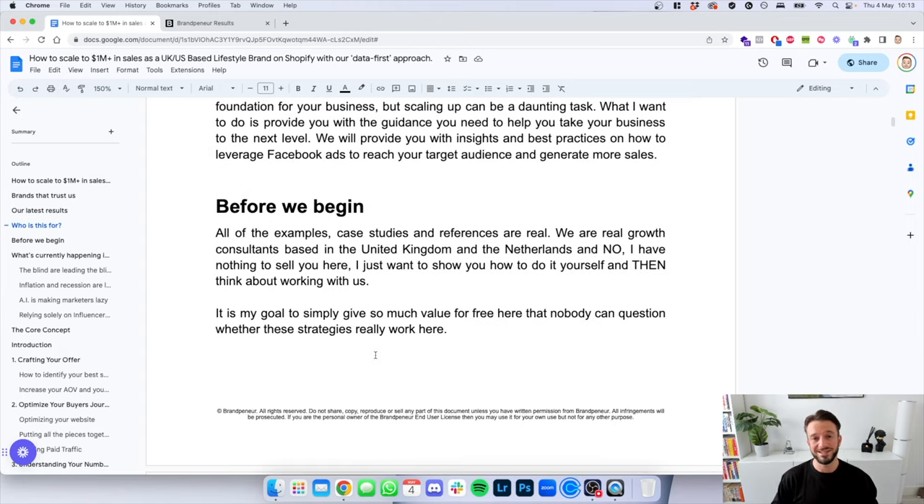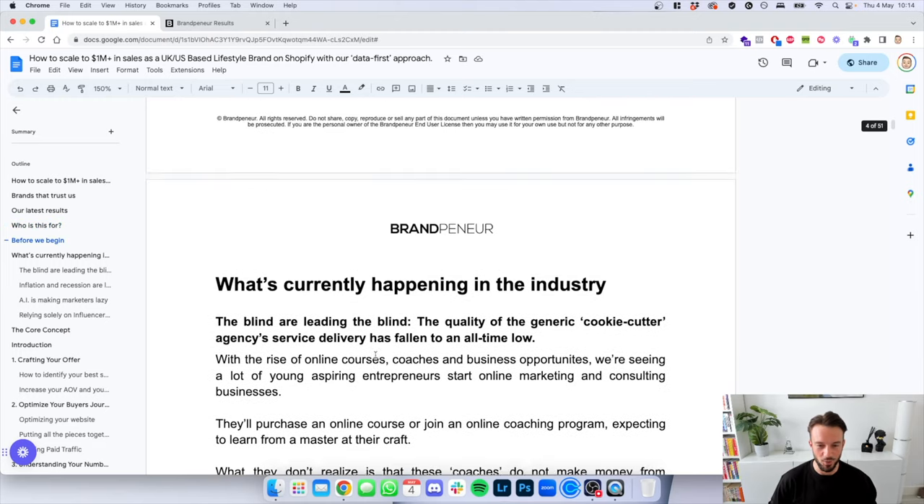All of the examples, case studies and references are real. We are real growth consultants based in the UK — my business partner is in Liverpool and I am in Amsterdam. We have nothing to sell you here; I just want to show you how you can do this yourself, and you can think about working with us if you like what you hear. My goal is simply to give you as much value as possible for free, so nobody can question whether these strategies work.